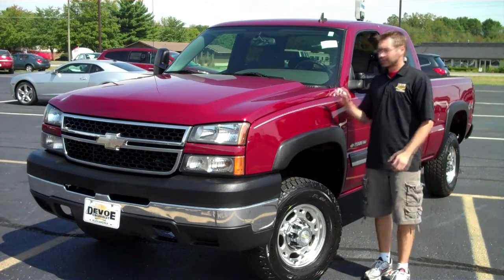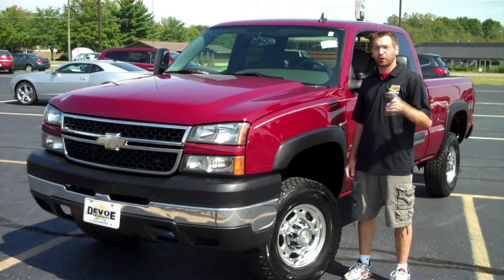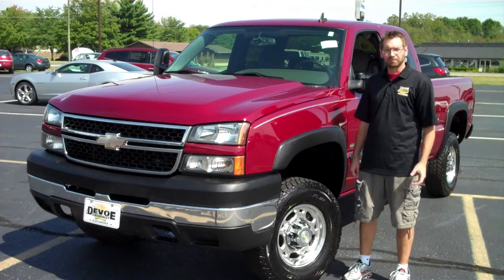Welcome to DeVoe Chevrolet. This is a GM-certified, one-owner, 2006 Silverado three-quarter ton heavy-duty truck. It's got a lot to offer. Let's check it out.